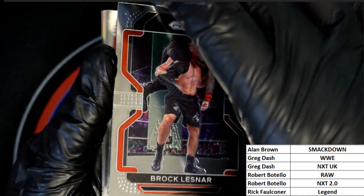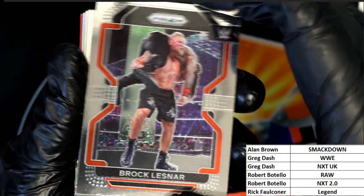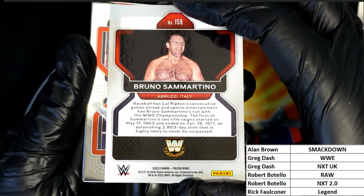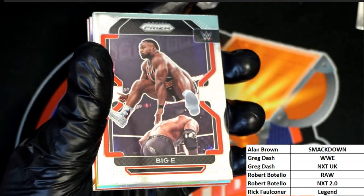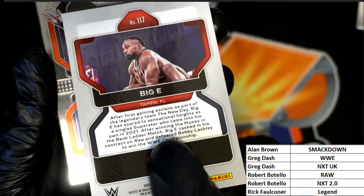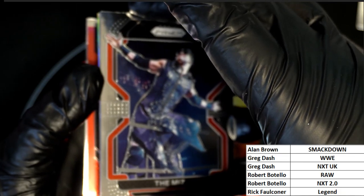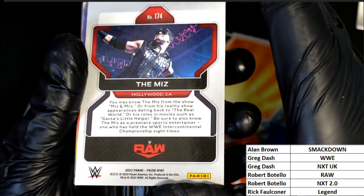Brock Lesnar — Alan D., Brock Lesnar for you, my man. Bruno San Martino — Legends, Legends. Big E — Robert V. with the Big E from Tampa, Florida. The Miz — Hollywood, California, Raw. The Miz, Roberts. Here's a silver Mace, Smackdown for Allen — Silver, Red.